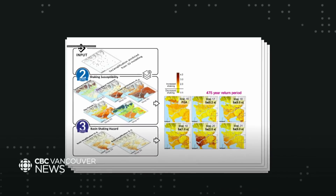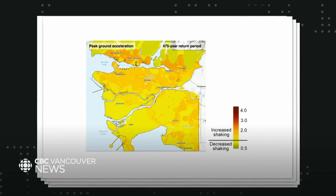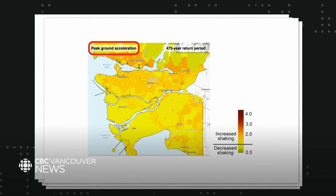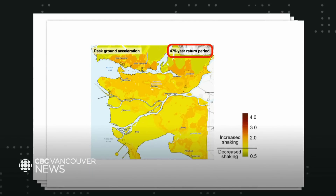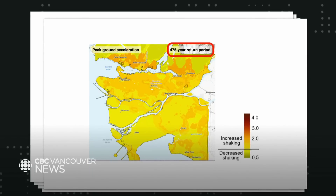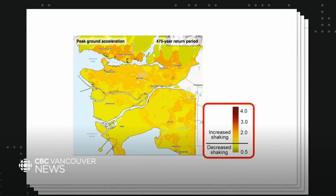The maps themselves are fairly technical, but they're packed with valuable information. Take this one, which shows the amount of shaking over a certain threshold that different areas can expect to experience at ground level, given all the earthquakes we can expect in a certain time period — in this case 475 years — measured on a relative scale from reduced shaking to considerably more.